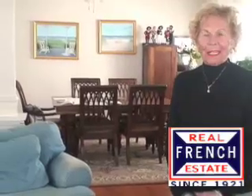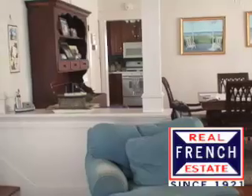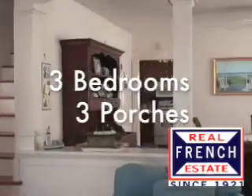Welcome, come on in. This is our nice living room, great family dining room, kitchen with new appliances. There's a bedroom on the first floor, a half-bath on the first floor, a washer and dryer — a nice little room out there. Everything is new.